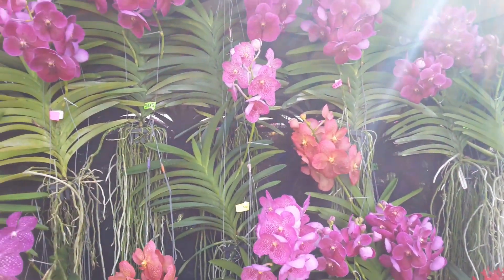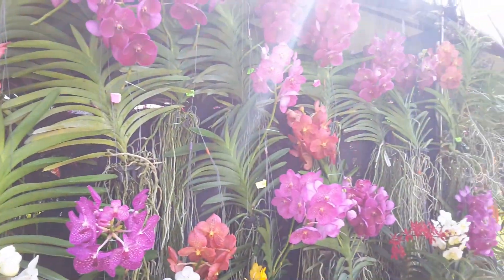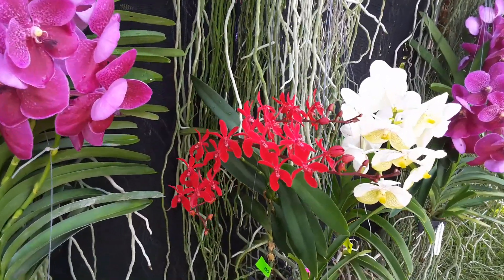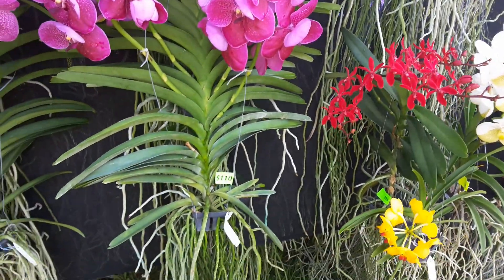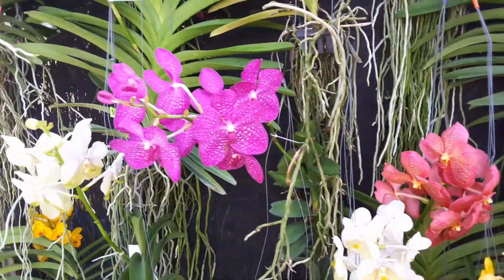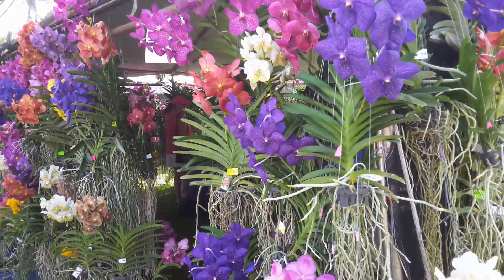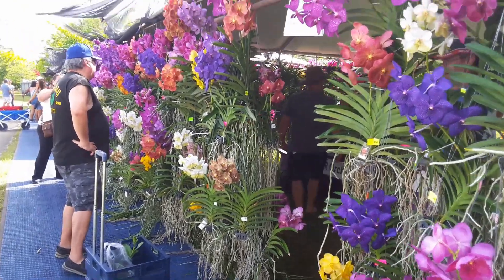Vandals. Every size, every type, every shape, every color. High prices and average prices. Could you imagine having a place like this? A room made out of vandals. It's amazing.